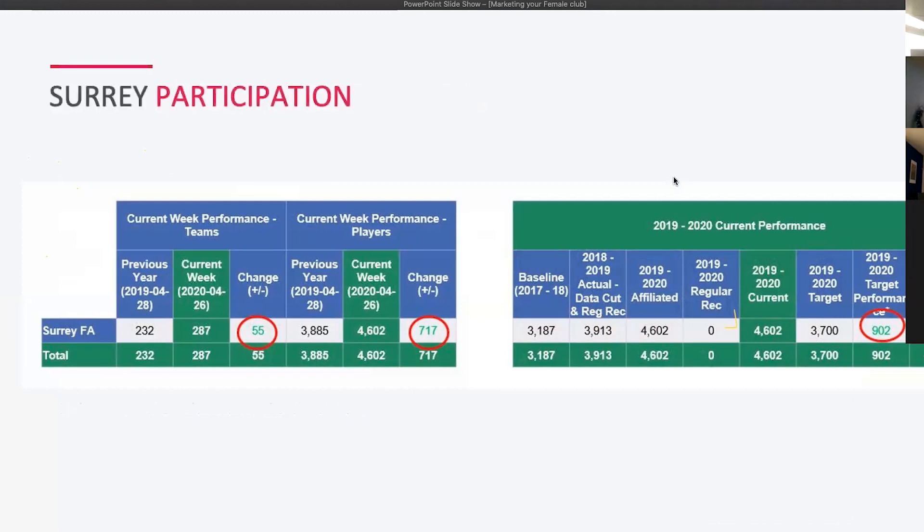The key figure here is 902 — circled in red. Our target for this season was 3,700 participants, and we're currently at 4,602 — that's 902 individual participants above target. It shows how strong female football is in Surrey and reflects what's happening across the country. What we're trying to do with this session is help clubs set themselves up to better deal with that demand, which will only grow once football resumes.